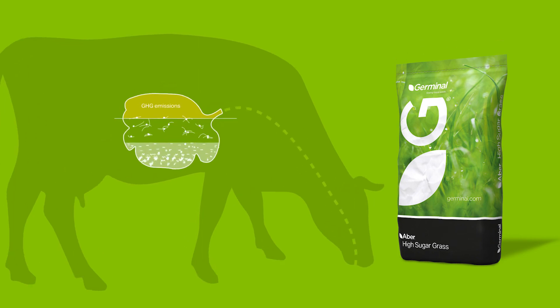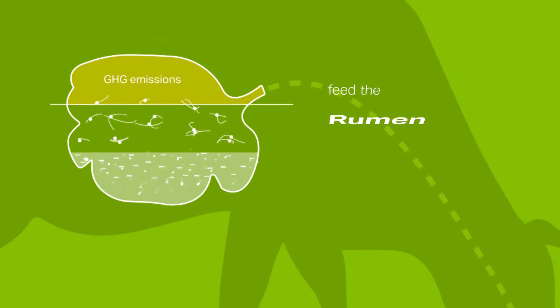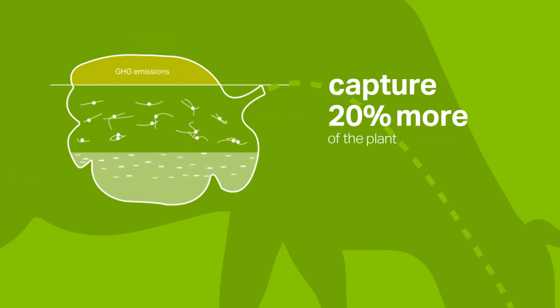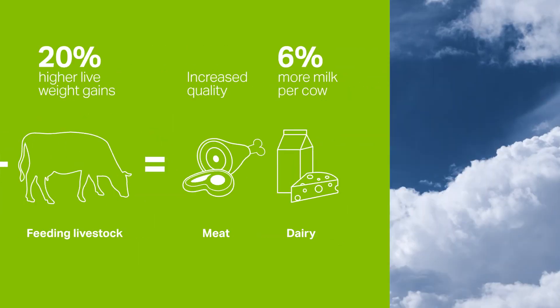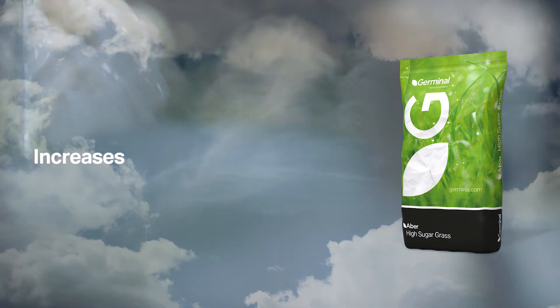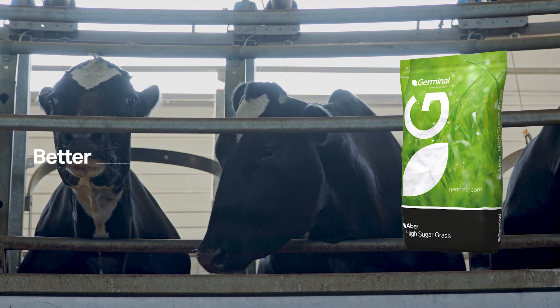ABBA high sugar grasses, with their much higher sugars in the form of soluble carbohydrate, feed the rumen microflora, enabling them to capture more of the plant proteins and convert them to amino acids, which are then turned into meat and milk. This reduces greenhouse gas emissions and increases both meat and milk yield, giving farmers better animal returns.